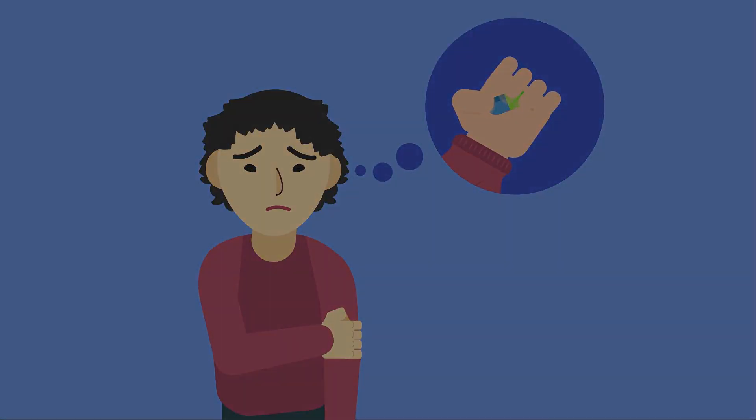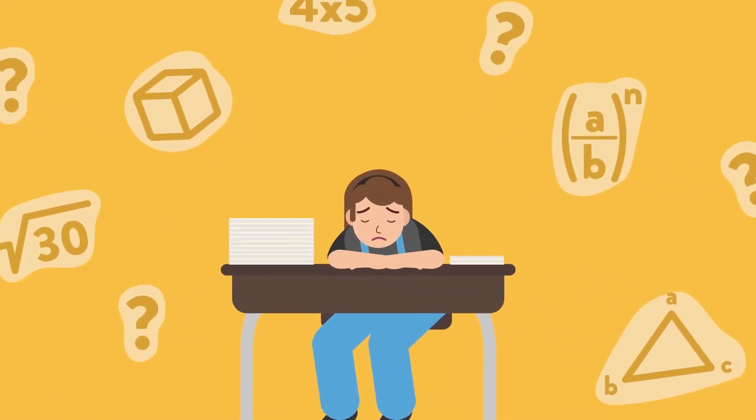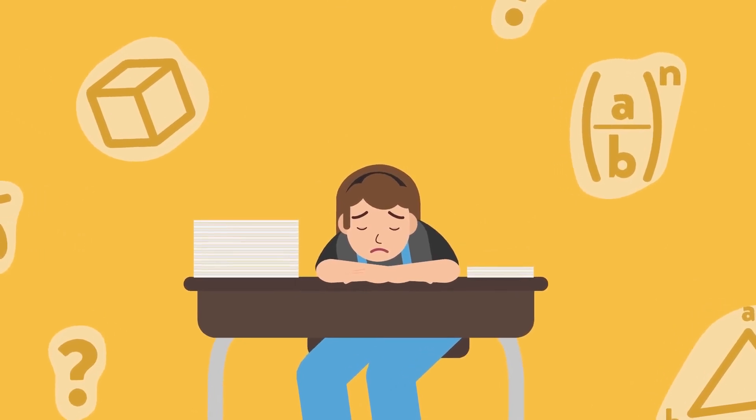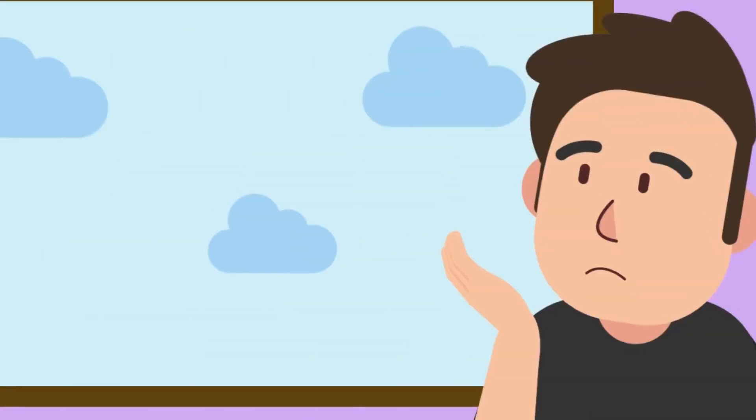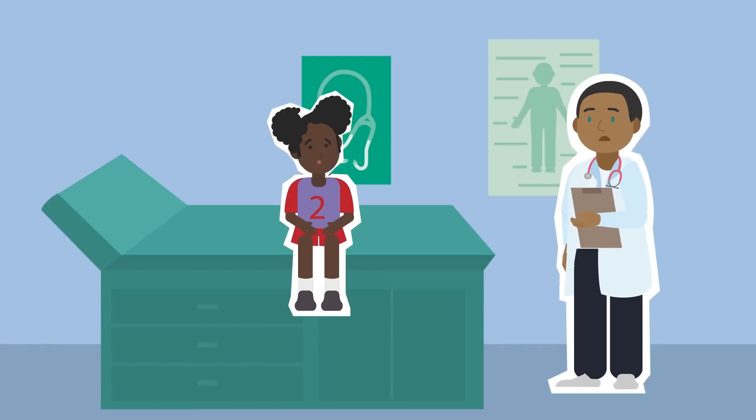ADHD is a serious problem that affects many people today. People with it may have trouble focusing, paying attention, and completing tasks. They may also struggle with organization, time management, and social interactions.